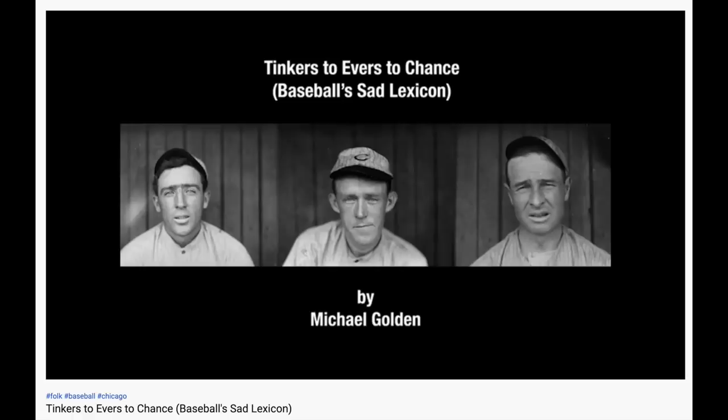Tinkers to Evers to Chance, it's just as easy as 6, 4, and 3. Tinkers to Evers to Chance. An infield play smacking of poetry, an ode to ruthless efficiency, but to a pub it's a beauty the page. Tinkers to Evers to Chance.